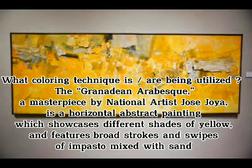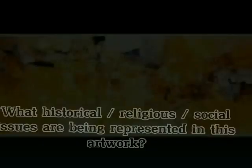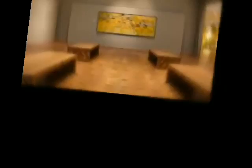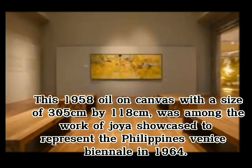What is happening in this painting? After his death, a retrospective of his work was held at the National Museum in Manila in 2011. What historical, religious, and social issues are being represented in this artwork? This 1958 oil on canvas, with a size of 205 cm by 118 cm, was among the works of Hoya showcased to represent the Philippines at the Venice Biennale in 1964.